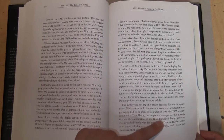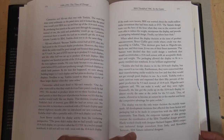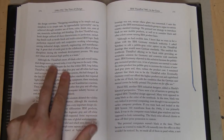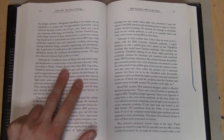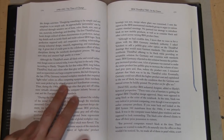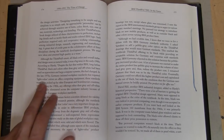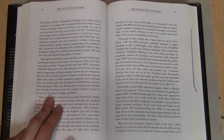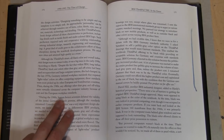It starts out with a quote from Tom Hardy, who was a corporate manager of IBM's design community, and also includes an individual from IBM's Japanese design department. Although the ThinkPad's smart all-black color and overall industrial design seems so natural today, it was a big issue in the early 1990s. Despite the fact that within IBM, long before ThinkPad, black and colors other than gray and off-white had been used on typewriters and large computer systems, this had changed. In the late 1970s, Germany initiated workplace standards that required light value colors on office computing equipment. These standards were soon picked up by other European and Scandinavian countries. Then during the 1980s, any offerings other than gray and off-white were virtually eliminated across the computer industry because of cost and the European workplace standards.